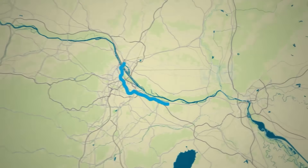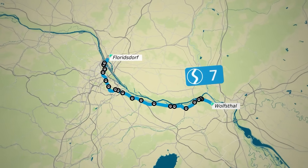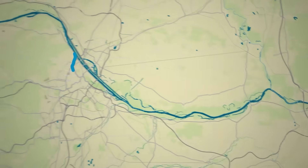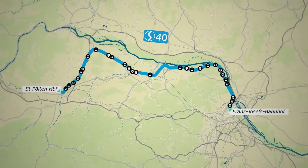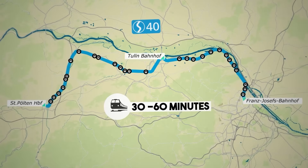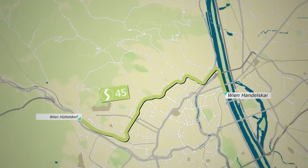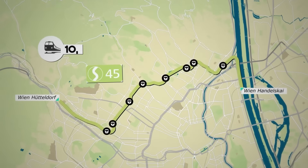The S7 line, known as the Airport Line, connects Wolfsthal to Vienna-Floridsdorf, with stops at Vienna Airport, Vienna-Renweg, and Vienna-Hauptbahnhof, and trains running every 30 minutes. The S40 line runs from Vienna Franz-Josefs-Bahnhof to St. Pölten Hauptbahnhof, stopping at stations like Tulln Stadt, with a frequency of 30 to 60 minutes. The S45 line, also called the Vorortelinie, operates between Vienna-Handelskai and Vienna-Hütteldorf, with trains running every 10, 15, or 30 minutes.